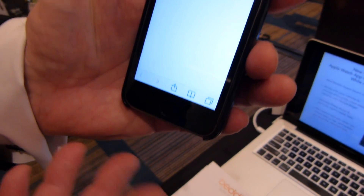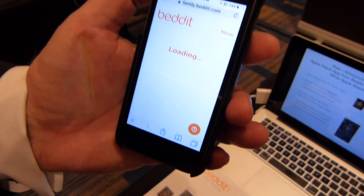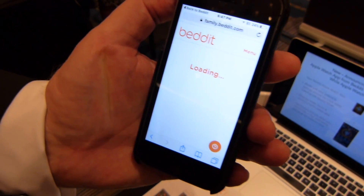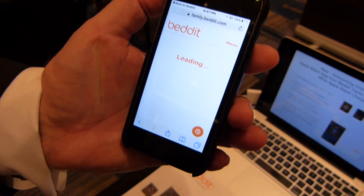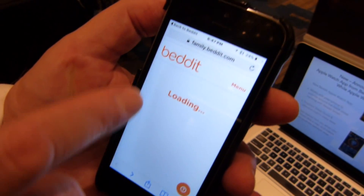We have a feature called family bed. This is the way that you can actually share your sleep data with your family — I can see my sleep data and, in this case, my wife's sleep data.